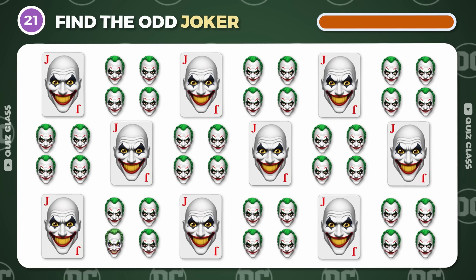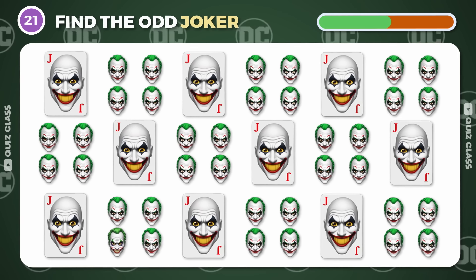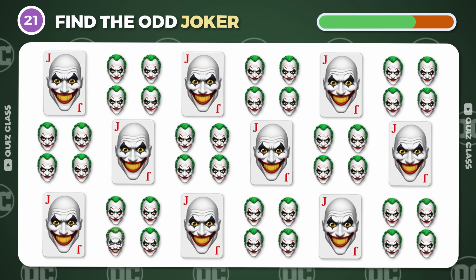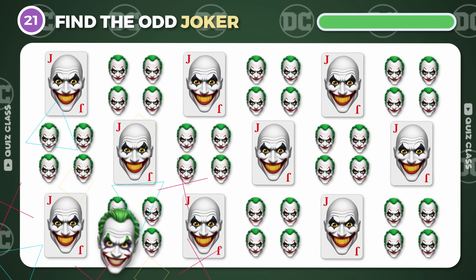Round 21. Find the odd Joker emoji. Here it is!